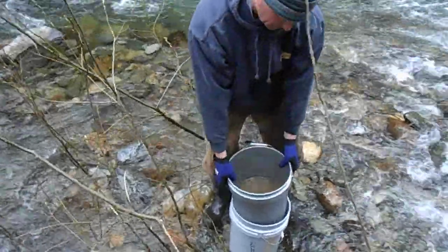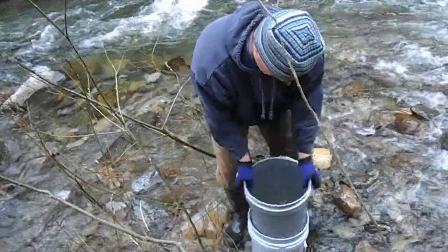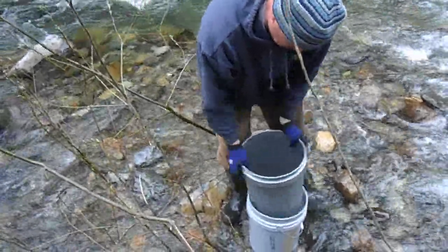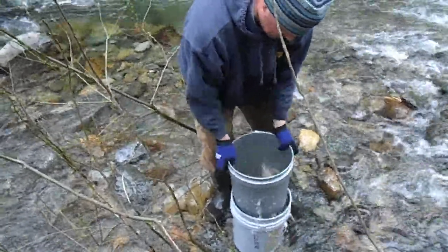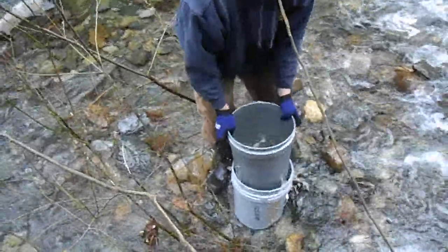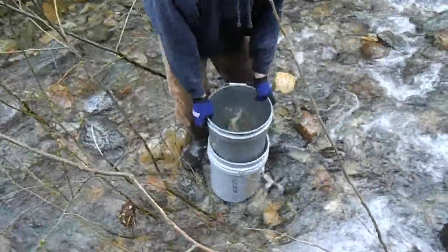We are doing the classification, it's the last one. What's in the bottom bucket now will be what we'll take home and pan out. That bucket he's shaking has got a screen in it. We have three of them, they each get a little smaller.